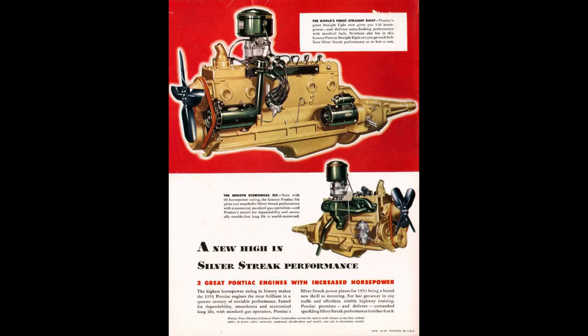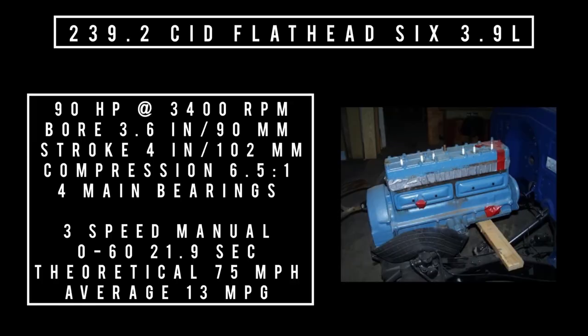Moving on to engines: Pontiac had two on offer. The 239.2 cubic inch flathead inline-6, 3.9 liters, good for 90 horsepower at 3,400 rpm, with a bore of 3.6 inches and a stroke of 4 inches, compression 6.5:1, four main bearings. Mated to a three-speed manual, zero to 60 could be had in 21.9 seconds, theoretical top speed 75 mph, average fuel economy 13 mpg.